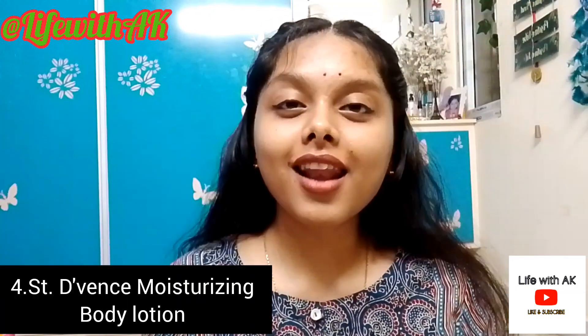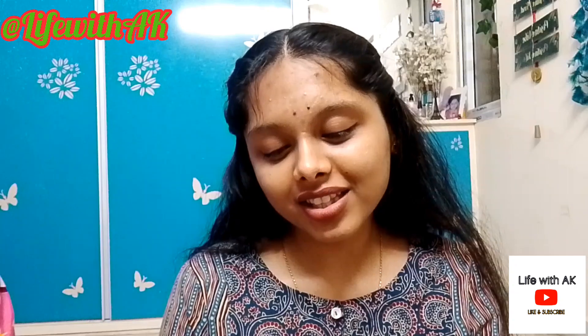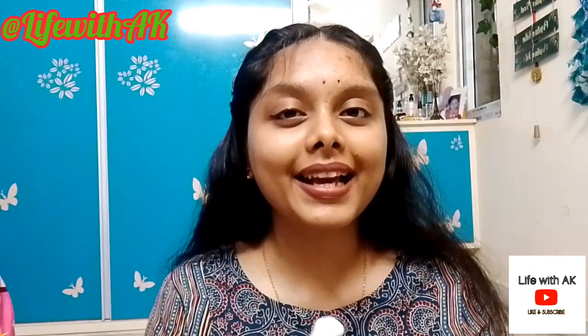The last product for this video is the Saint-Gervais (I'm not sure if it's pronounced Saint Devens or Saint Vence) Ultra Light Hydrating Lotion for normal skin — it's a body lotion, not a face moisturizer. The price is 445 rupees for 300 ml. It claims to be hydrating, nourishing, non-greasy, long-lasting, and lightweight. When I check it against all those claims, it ticks all the boxes — and I'm not even exaggerating.